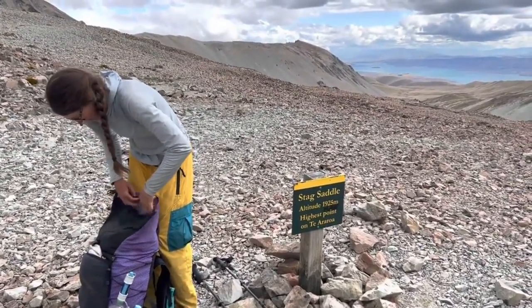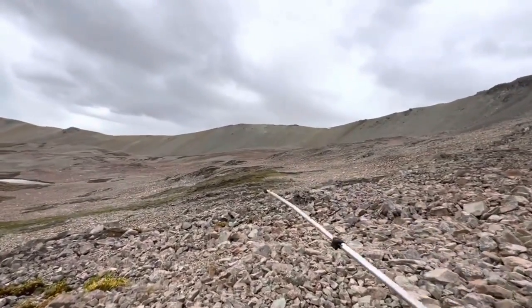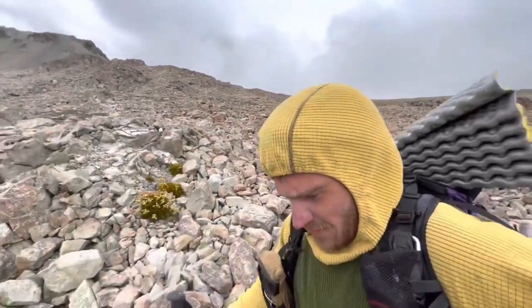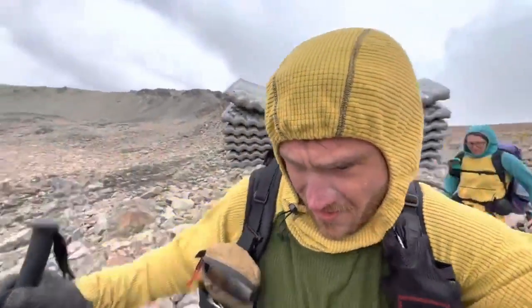Stag Saddle — tallest point on the TA. Congratulate yourself, take a photo, take a video. Really cool spot. If you were planning on camping at the saddle proper, there's one kind of wind shelter spot but it's very rocky. The most legitimate camp spot is down by that lake. Right by this lake there's a beautiful camp spot.